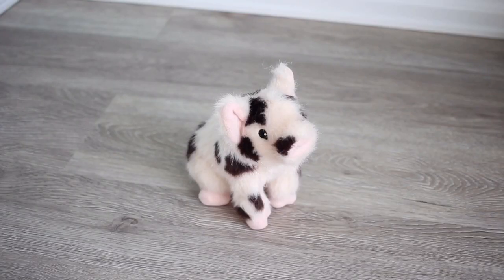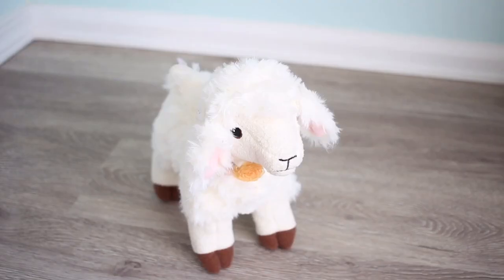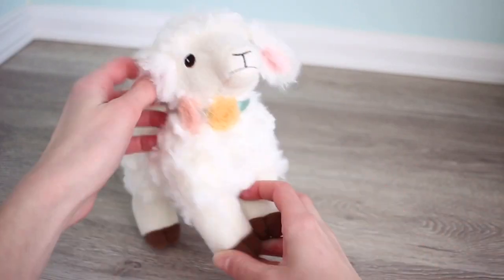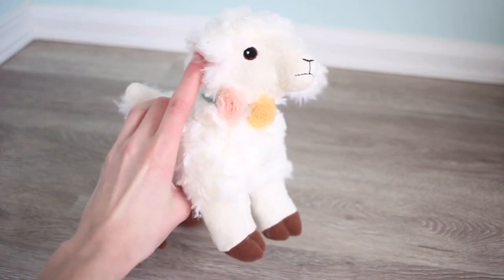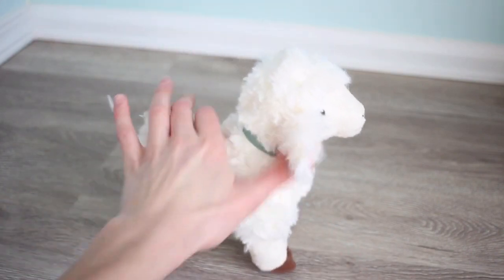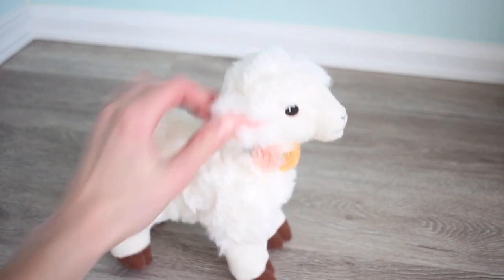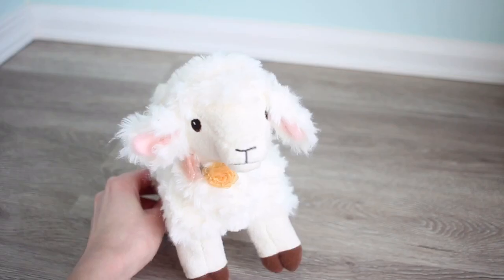American Girl also sent me Blair's pig. I love pigs - I've always loved pigs. They're my second favorite animal after an orca whale. The last thing American Girl sent me in Blair's collection was her lamb. This lamb is absolutely adorable. What I really like about this lamb is that it comes with a little collar - it's not a collar because it's a lamb, but you know what I'm saying. And it comes with flowers on it. She's just so girly and so pastel. I love her.